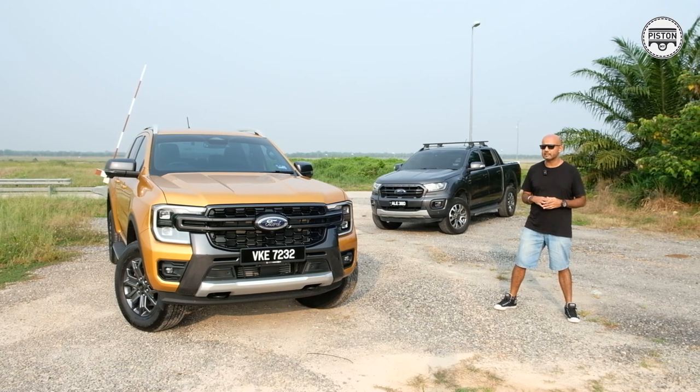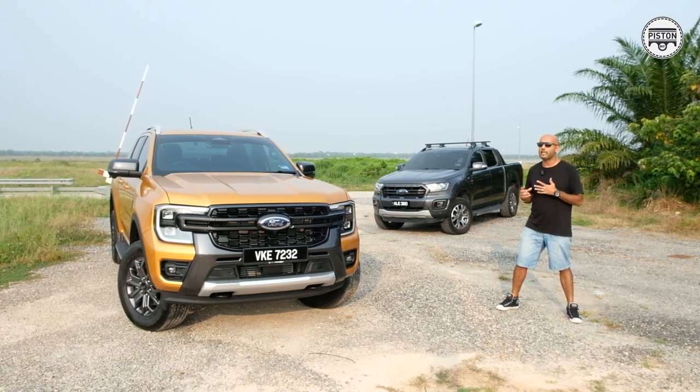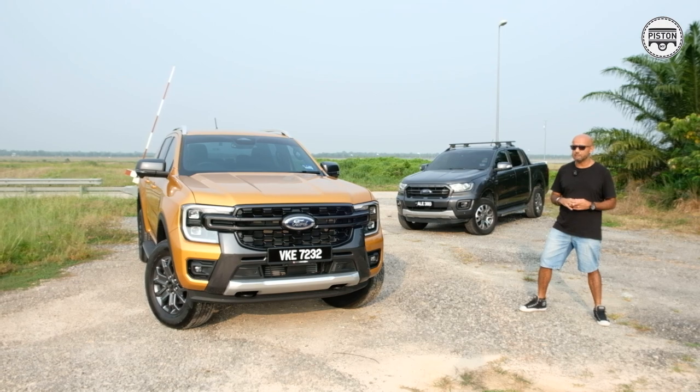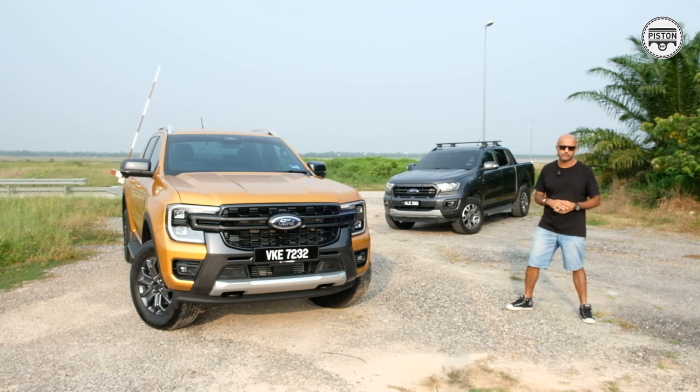To actually appreciate how far it has come, I figured there's only one way to tell that — to see where it actually came from. The new Ford Ranger Wildtrak came from that. We appreciate how far it has come, and that is to see where it has actually come from.